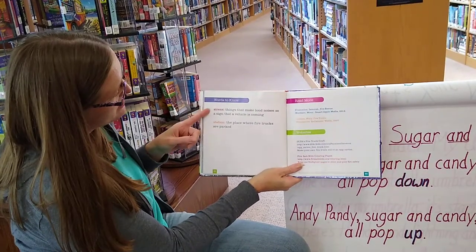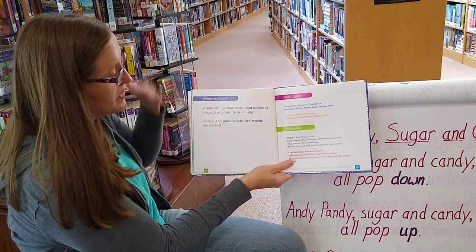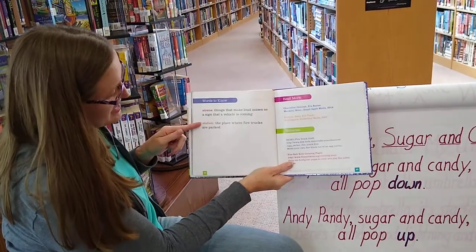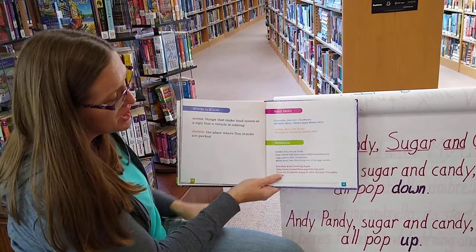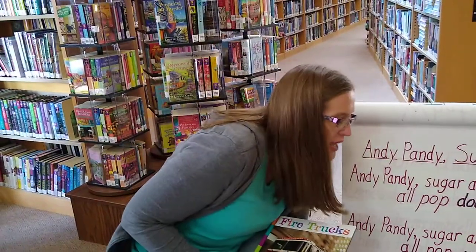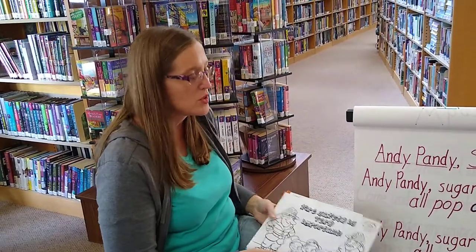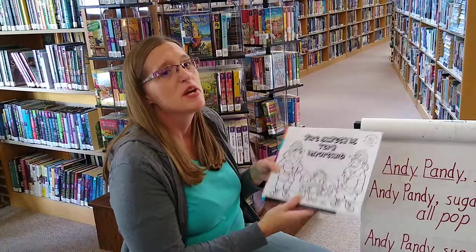Since it's a non-fiction book, we have words to know. We talked about the siren — it makes a loud noise so you know to get your vehicle out of the way. Station is where the fire trucks are parked and firefighters keep their gear. There are also websites for more information about fire trucks and fire safety. We'll tag a link in the video so you can learn how to make your family safe during fires — make sure you go over it every year with your kids, check your smoke detectors, and practice what to do so it's not hard to remember when you're panicked.